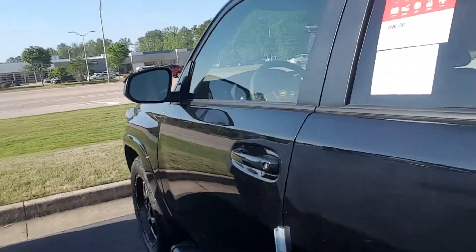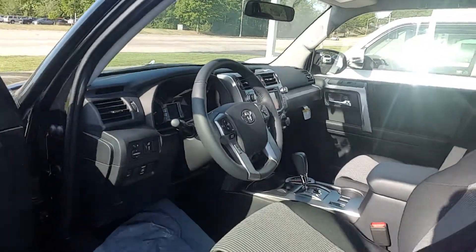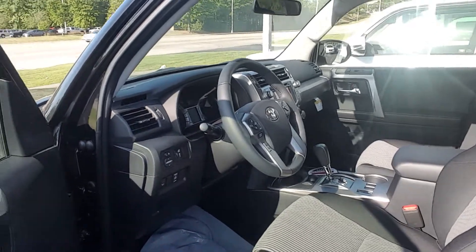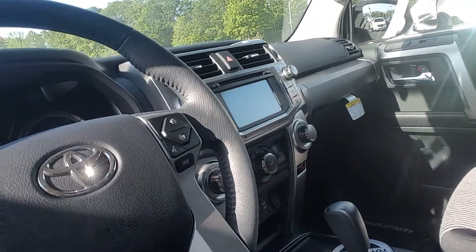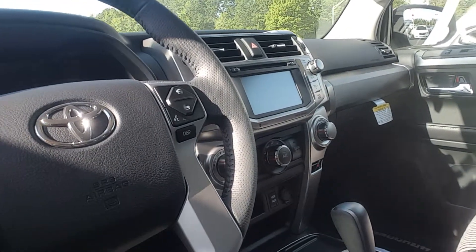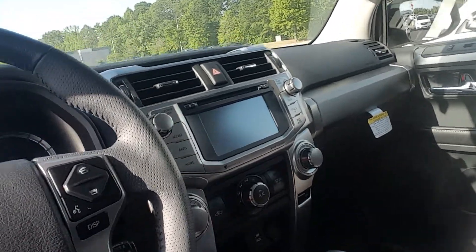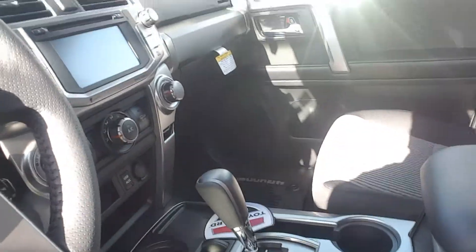Let me show you the interior. This interior is the black and graphite interior — black on the sides, graphite gray in the middle. It's going to have Bluetooth and a backup camera, navigation and screen, USB auxiliary ports, and a power rear sliding window.